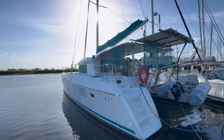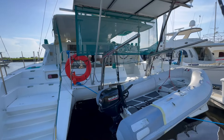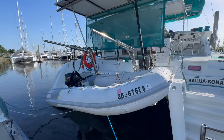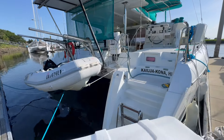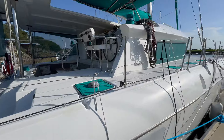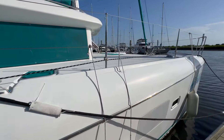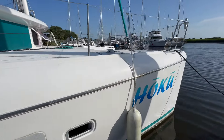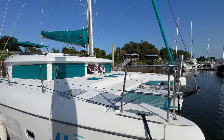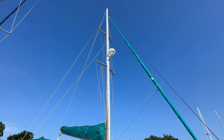Starting with the exterior, Hoku boasts a sleek and spacious design, perfect for both relaxation and performance. With upgraded solar panels of 2,000 watts and lithium batteries, this catamaran is set up for off-grid living, not to mention the water maker. You'll enjoy the serenity of the open water without sacrificing any modern conveniences — we've got 12-volt air conditioning, a modern convenience out on the water with no generator. The new 120-square-meter asymmetrical sail and autoprop propellers provide excellent speed and efficiency, whether you're sailing or motoring.